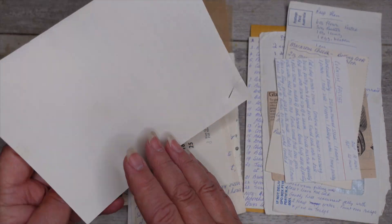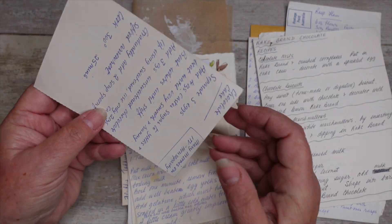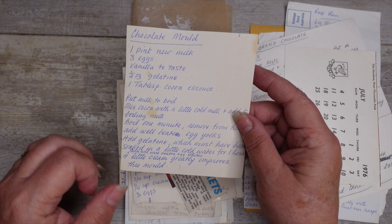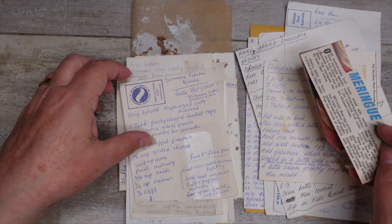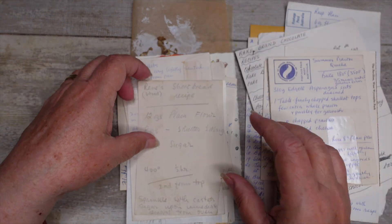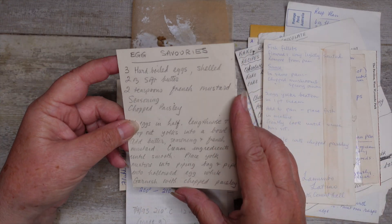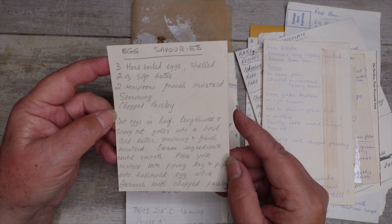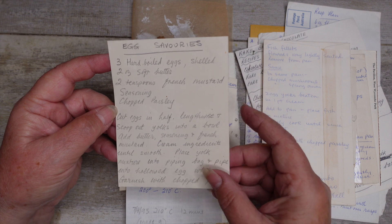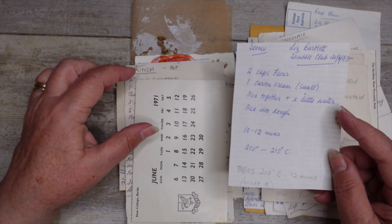1976, same thing. Chocolate cake — she loved her chocolate. This woman must be where I get it from. Chocolate mould, meringue baskets. Summer quiche, all on the backs of old envelopes. Renee's shortbread, fish fillets, egg savouries. She used to love these things where they take the middle out of the egg and then pipe it back in and put paprika on it. She was kind of known for it. Scones, 1971.